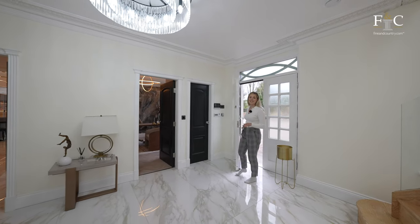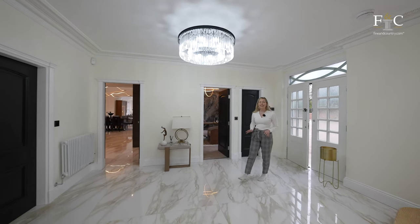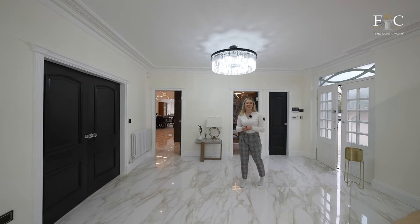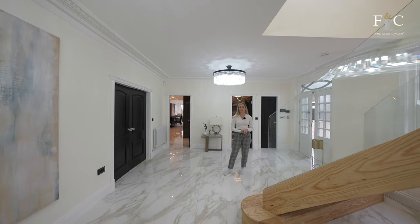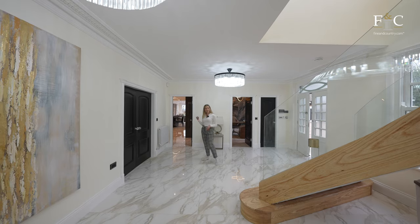I am instantly impressed by the presentation of this home. It has clearly been very carefully and considerately renovated, and this sweeping staircase in the main hall shows a great indication of the craftsmanship to come through the rest of the home. I particularly love these polished floor tiles which continue into the next room.